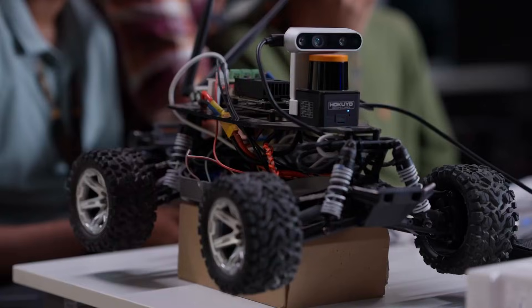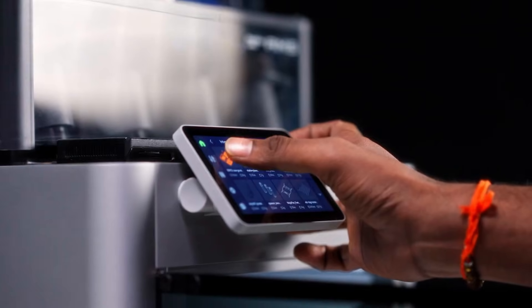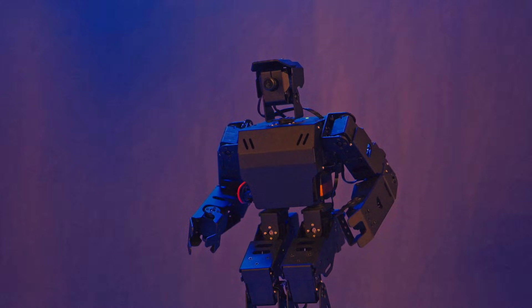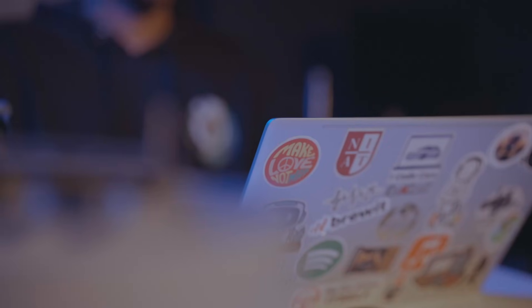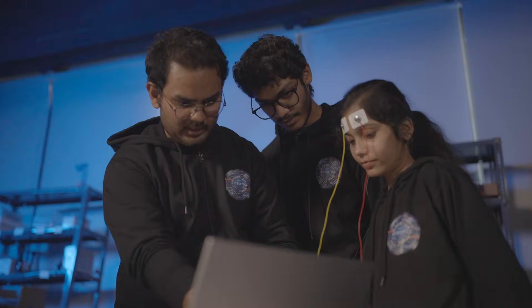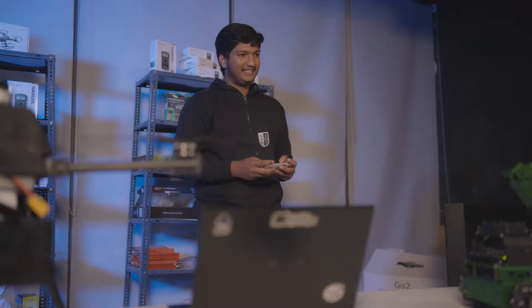Ten months ago we started with our first innovator workshop, and at the same time the 5.0 lab idea was forming in our minds. As of today we have advanced robotic systems or physical AI systems. The students take complete ownership of their project. This mindset shift in students is real progress.